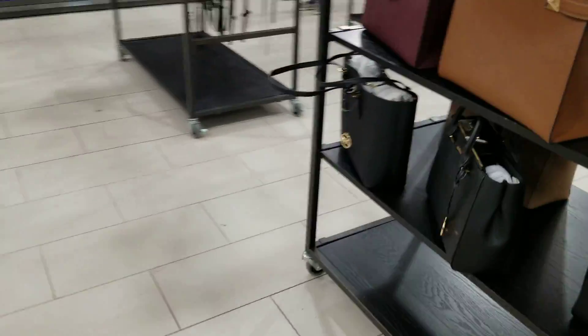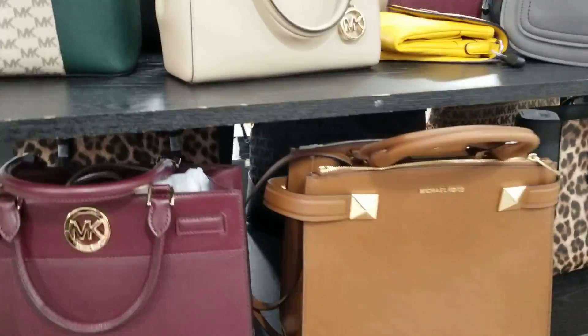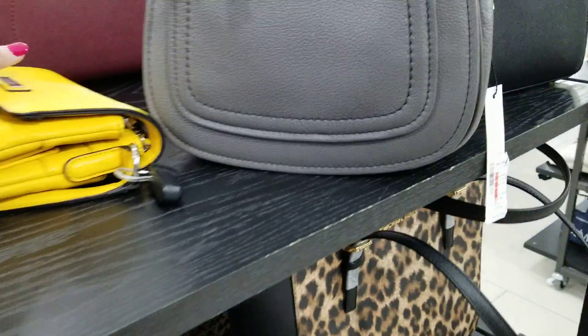Just doing a quick run-through. Let's see — Michael Kors. You've got to stop to look at Michael Kors.